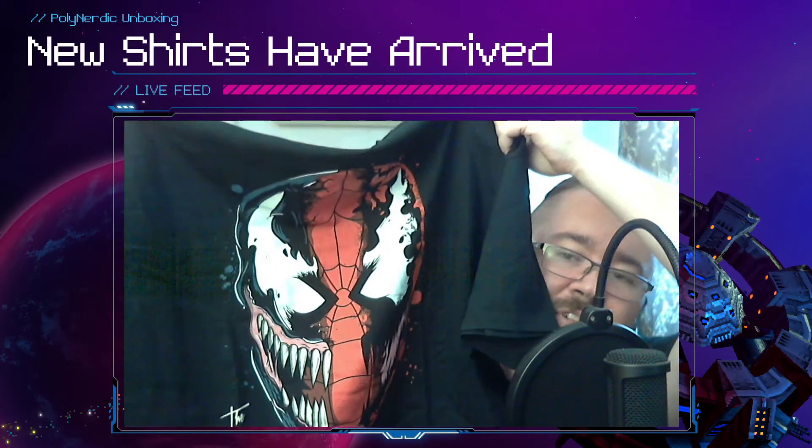I have one more shirt coming — it hasn't shipped yet. When it arrives, I probably won't do an unboxing for a single shirt because that's just silly, but I will wear it on streams. You'll see it and you'll know it when you see it. I don't want to say what it is — I want it to be a surprise.